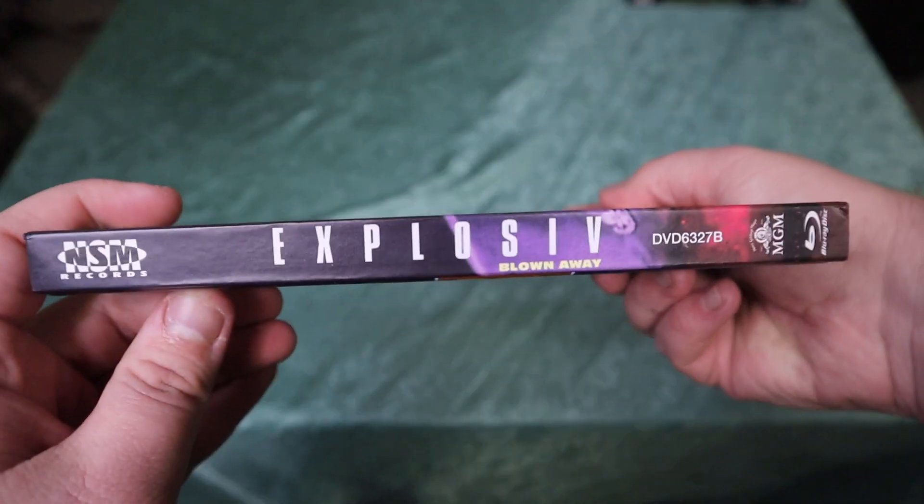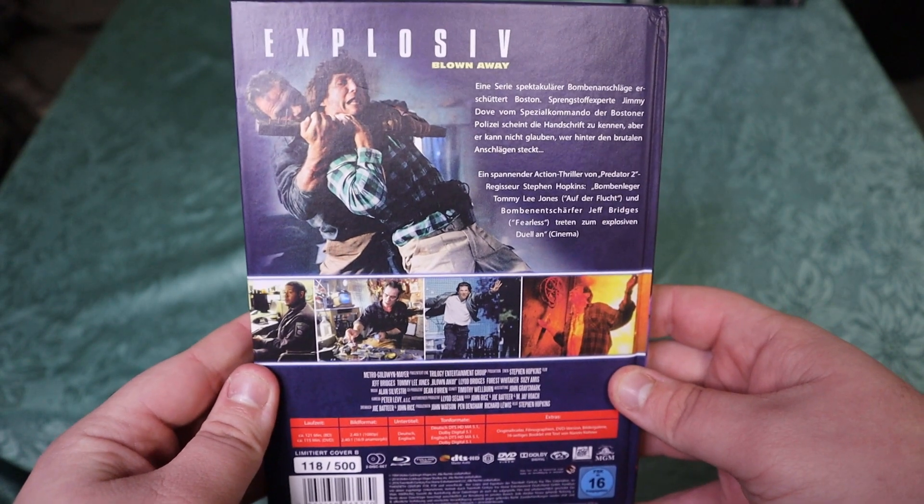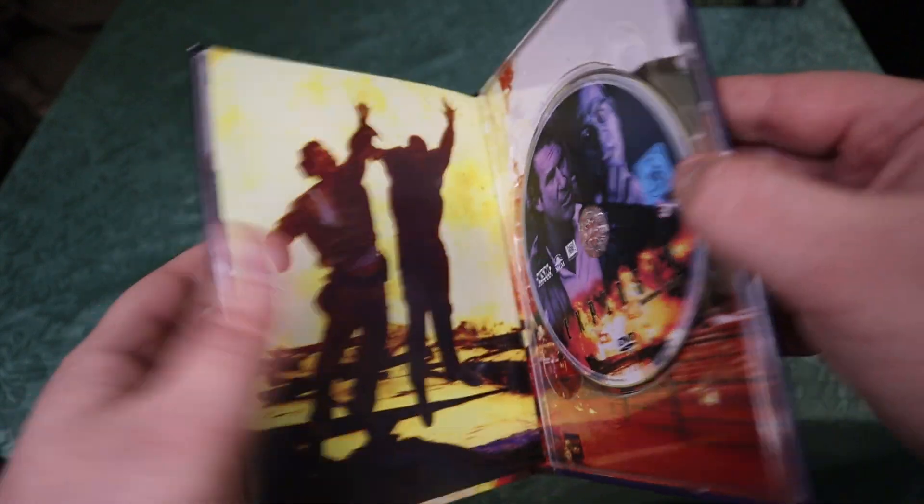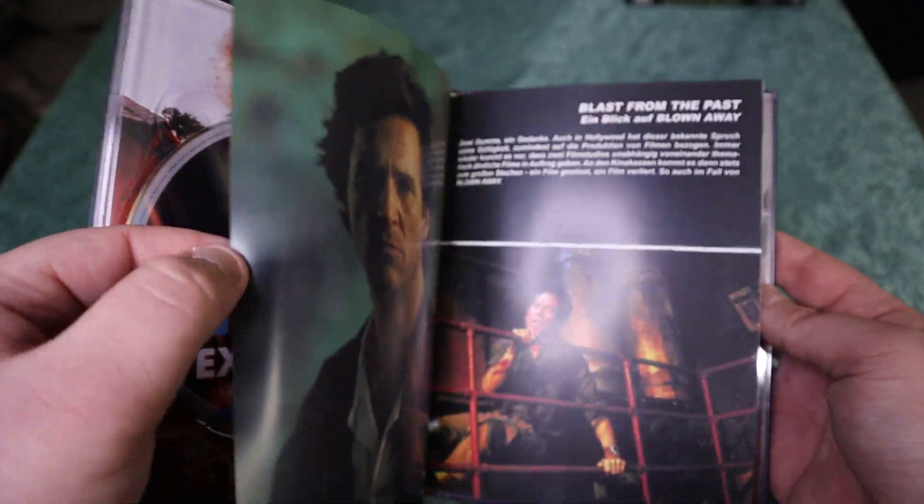I should also mention that a few of these media books are released by the same company. For example, this one is from NSM Records, and we have a few here from 84 Entertainment as well. But this one here is Explosive, but I'm pretty sure its actual English release name is Blown Away. This one came out in 1994, and it stars Jeff Bridges and Tommy Lee Jones. It's a really, really generic sort of action movie. I don't mind action movies, and I wanted to give this one a go, especially because I generally do like Tommy Lee Jones. But this one was just extremely generic. I also read that Jeff Bridges turned down the lead role in Speed, the one with Keanu Reeves, to do this movie. And after watching this one, I have to say it was a pretty big mistake. Extremely forgettable, not necessarily recommended, although I know that your dad said he really likes this movie.